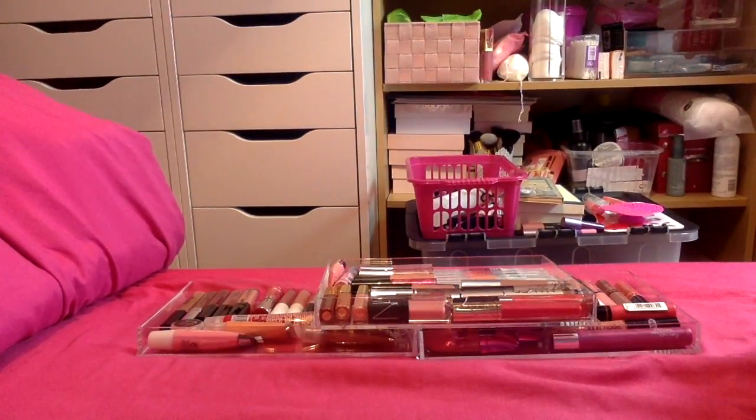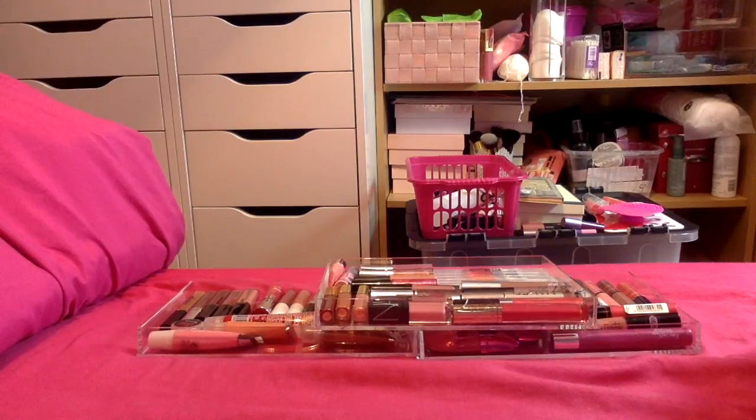Hi guys, welcome back to my channel! Today I'm doing another declutter series for you — this is my lip gloss video, so I'm going to do both high-end and drugstore lip glosses in the same video. In total I've got 65 lip glosses, which is kind of crazy because I very rarely ever wear lip gloss, so I'm going to get straight into this and try to get through it as quickly as I can.